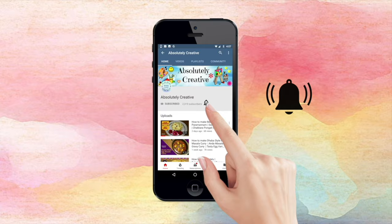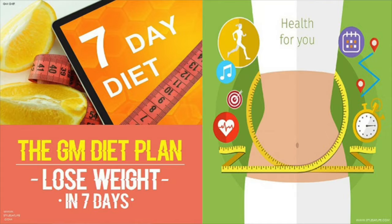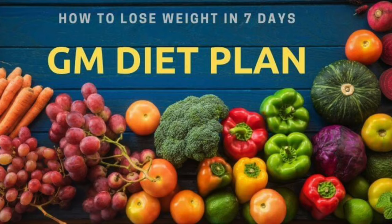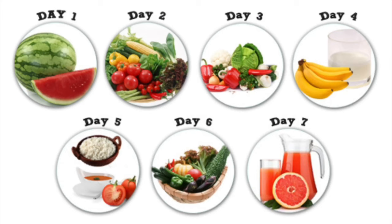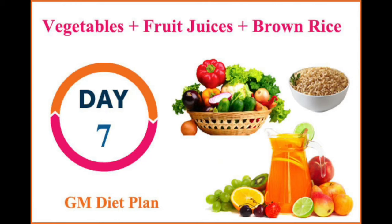Hello everyone, welcome to my channel Absolutely Creative. I'm Swathi. You all made it to the seventh and final day of the GM diet. The GM diet, or General Motors diet, is a 7-day weight loss diet plan which can make you lose up to 8 to 10 kgs in just one week. Day 7 of the GM diet consists of vegetables, fruit juices, and brown rice.